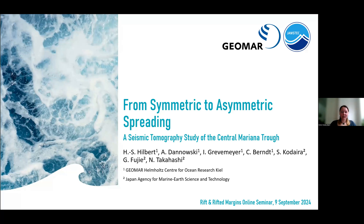I will share today with you some of the results of my current work on the structure of the central Mariana Trough and its asymmetric opening. It's all based on a seismic tomographic study. Before starting, I would like to acknowledge my supervisors at GEOMAR and also my Japanese partners at JAMSTEC.